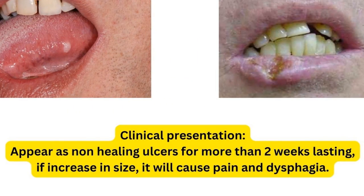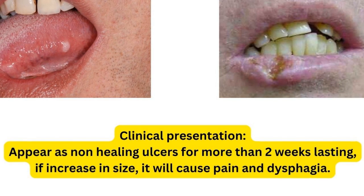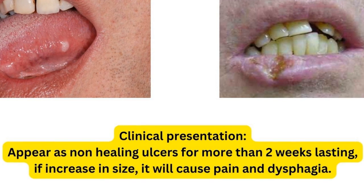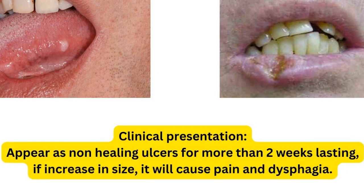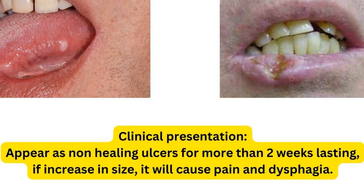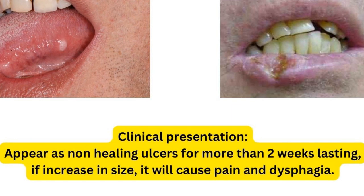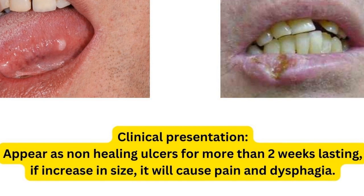The clinical presentation appears as non-healing ulcers lasting more than two weeks. It will appear as either erythroplakia or leukoplakia. If the ulcer increases in size — unlike aphthous ulcers, which do not increase — this one will increase in size and cause pain and dysphagia, which means difficulty in swallowing.